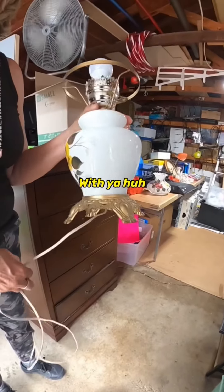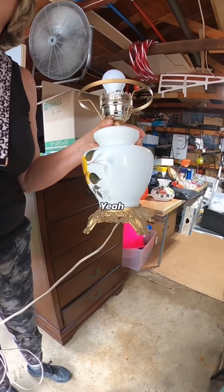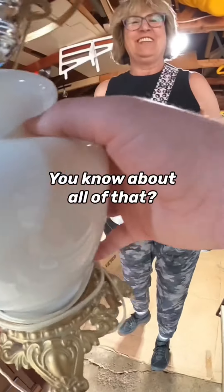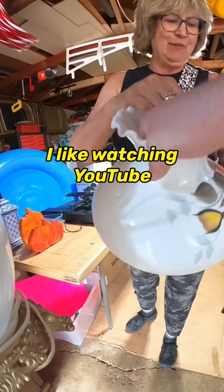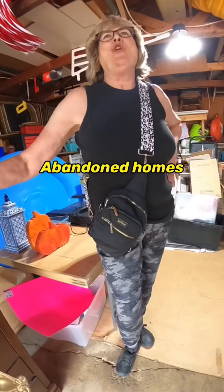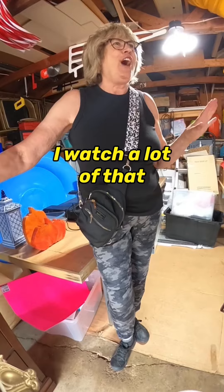She noticed I had my camera with me and asked about it. I mentioned I do garage sale hunting YouTube content. She said she likes watching YouTube too, especially the guys that go through abandoned homes — she watches a lot of that.